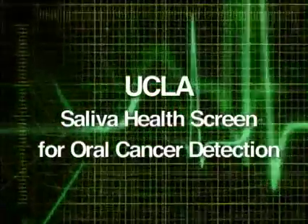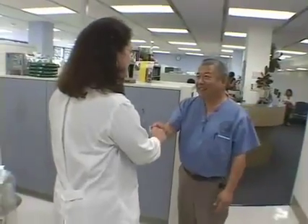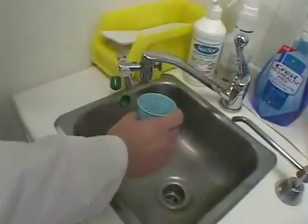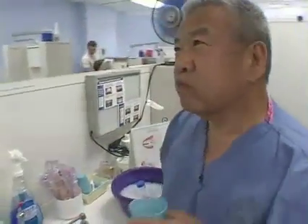Now that you've seen the promise of this new technology to find oral cancer at its earliest stage, here's how you take the test. We're really excited about this oral cancer screening. The first thing we do is make sure the patients are comfortable, and then we explain that they need to have not eaten in an hour. They swish and spit fresh water a few times just to make sure their mouth is really clear. Then they're provided with a 50 ml tube, and we collect 5 ml of saliva.